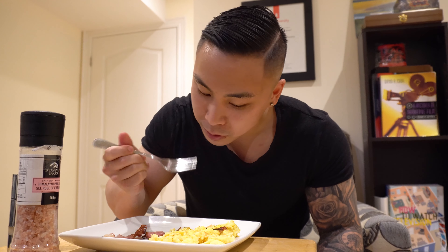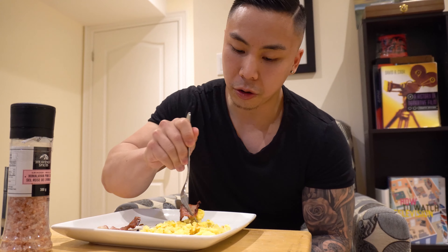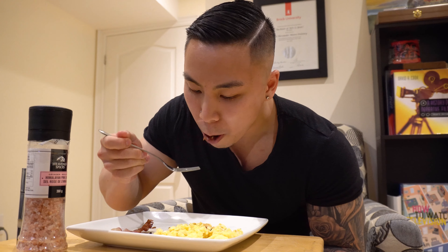With every meal on the carnivore diet it's going to be higher in fat, because of course you're not getting any carbs — the fat is going to give you the energy to get on with your day. Some of the benefits of the carnivore diet are weight loss, improved mood, and people say it helps with joint pain and depression. A lot of people rave about the carnivore diet.